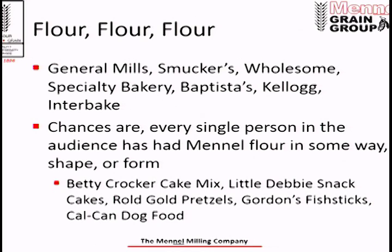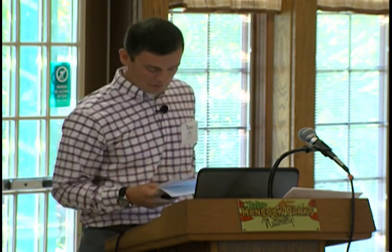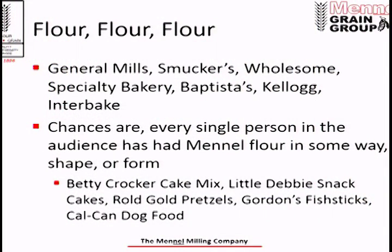To test this, at the bottom you'll notice Little Debbie snack cakes. If you've never had an oatmeal cream pie, a fudge round, or a Swiss cake roll — I would advise you to have one, they're heavenly. You can see the list of products: Betty Crocker cake mix, Little Debbie snack cakes, Rolled Gold pretzels, Gorton's fish sticks, Purina dog food — the list goes on. You will never see our name on the shelf, but we're there. In grocery stores nationwide, Manell Milling products are there, and most of the flour is from Fostoria using locally grown soft wheat in Ohio.